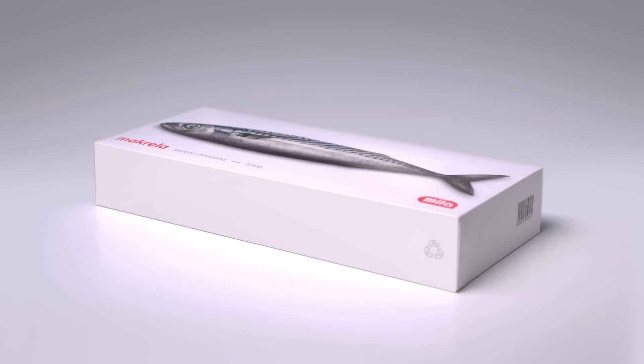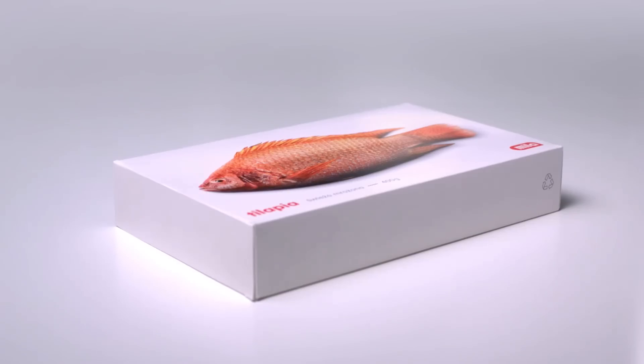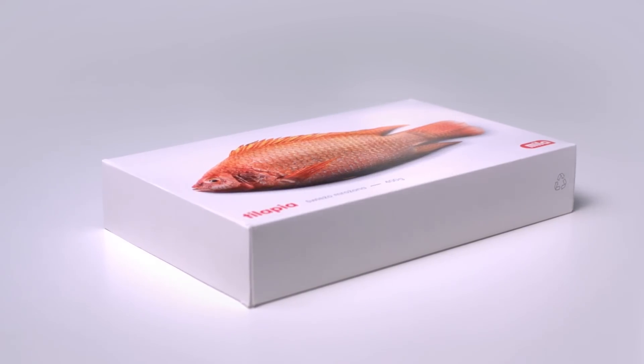To grab consumers' attention for the freshness of our frozen fish range, we gave it life.